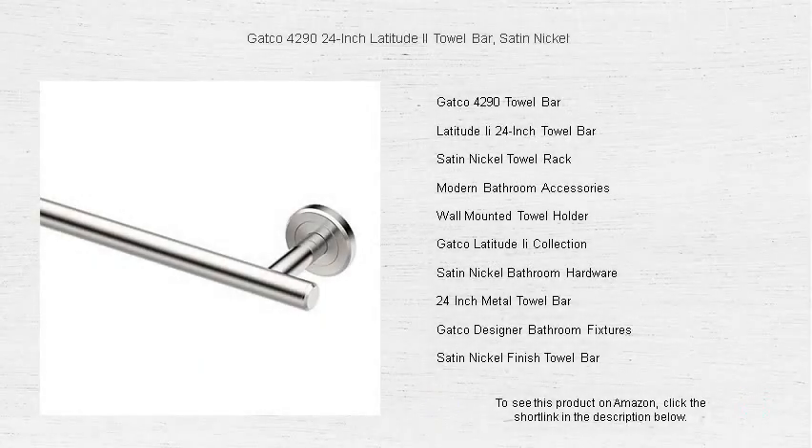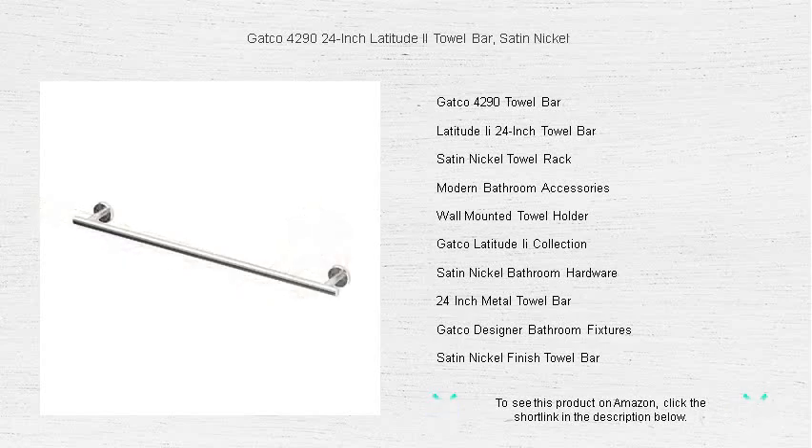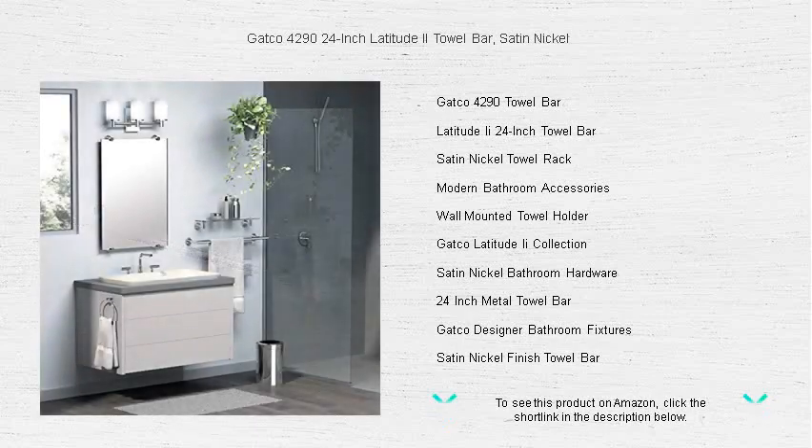Elevate your bathroom's design with the sleek and modern Gatko 4290 24-inch Latitude 2 Towel Bar in elegant satin nickel finish. Boasting a minimalist look that fits seamlessly into any contemporary decor, this towel bar combines functionality with unparalleled style.